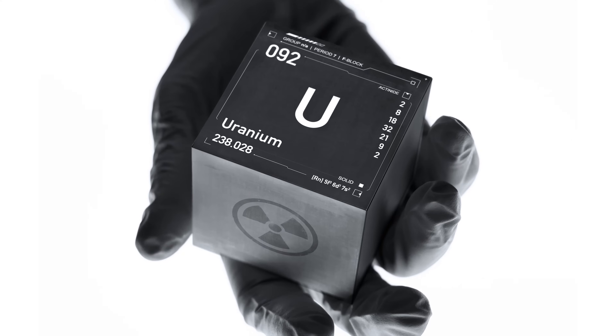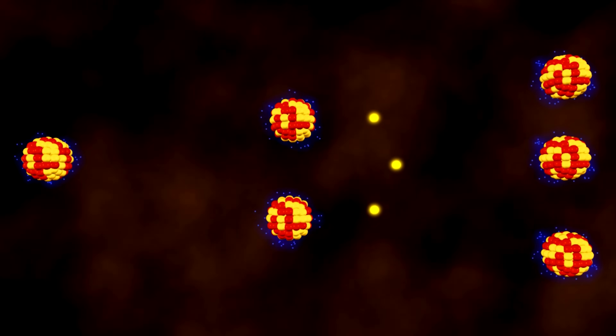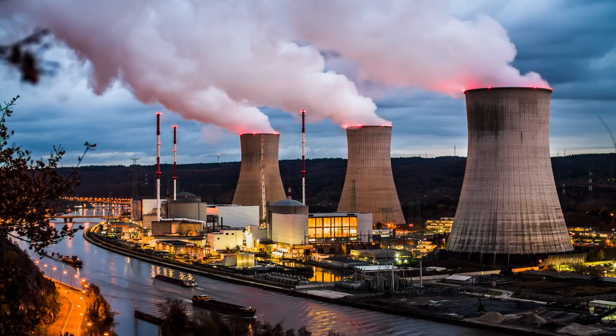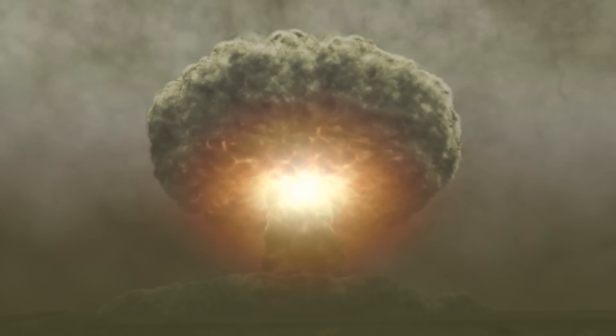Imagine you're at a bowling alley, but instead of bowling balls you're throwing neutrons at uranium atoms arranged like pins. The uranium atoms are slightly unstable. When a neutron hits that uranium nucleus just right, it can split the nucleus — releasing a lot of energy and also more neutrons. These new neutrons go on to impact other atoms, splitting them and releasing even more neutrons and energy. This cascade of splitting atoms is what we call a nuclear chain reaction.